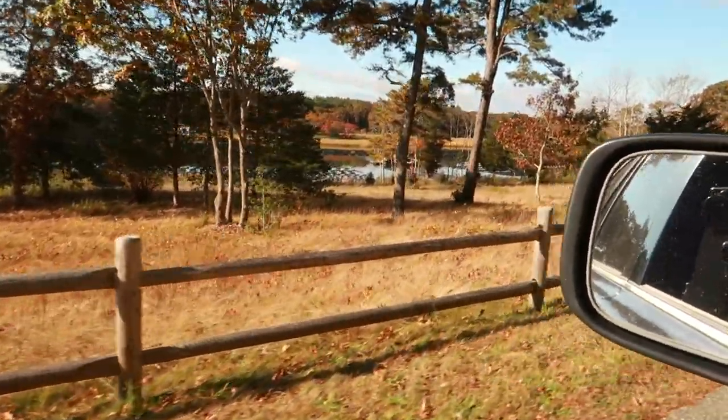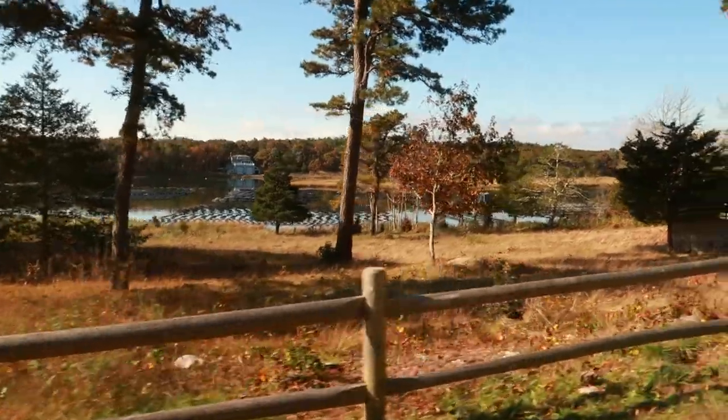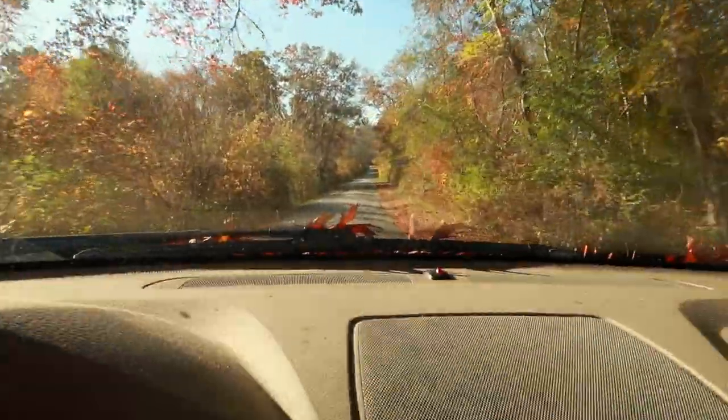Good day everyone. We are going on a little adventure today. I thought why not start by recording our drive as it is a nice Sunday drive. The sun is out and the autumnal colors are really lovely. So let's drive by the fishermen and we'll go down this road.